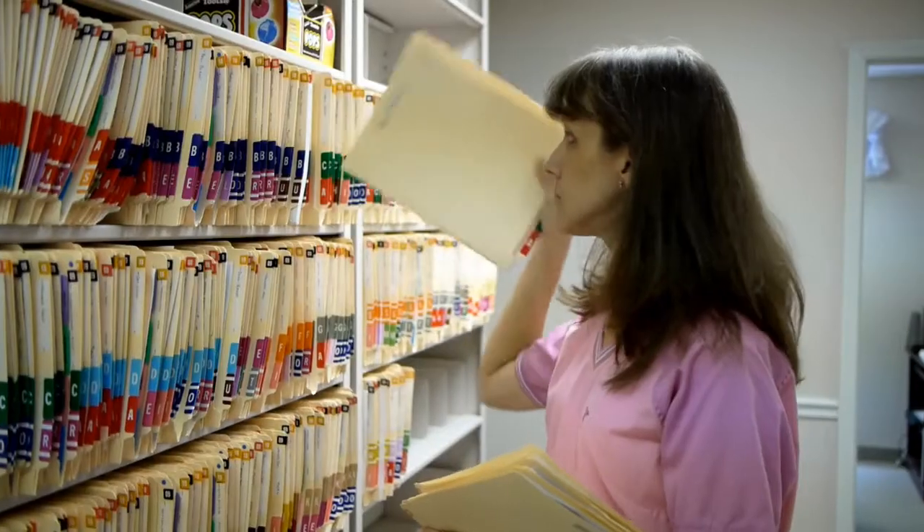Cloud computing is widely used in many industries, from finance to travel and tourism to marketing, but it's also a viable option for healthcare, and particularly for small to mid-sized medical practices. Here's why.